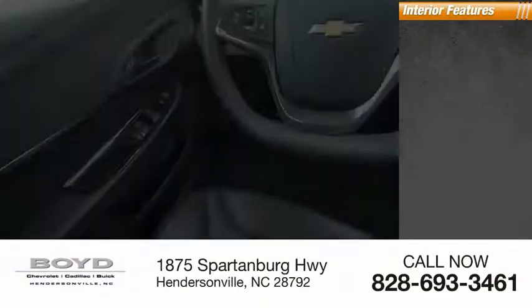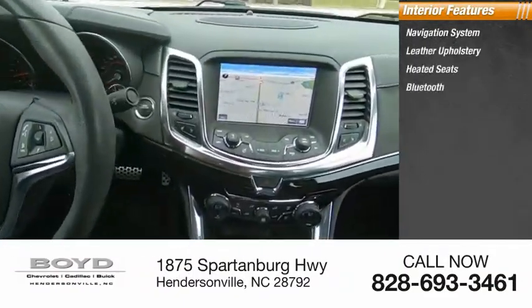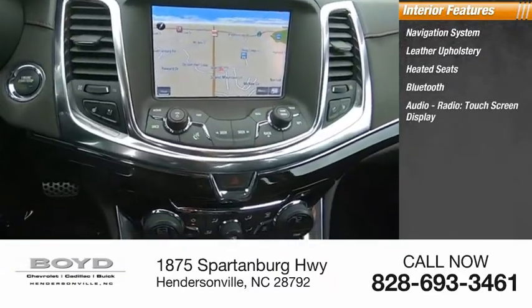Inside you'll find a navigation system, leather upholstery, heated seats, Bluetooth, audio radio, and touchscreen display.